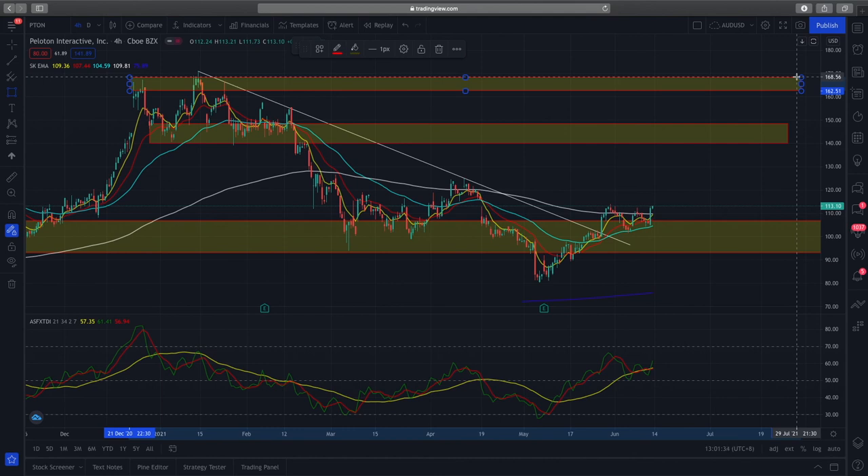So this is a very quick, short overview of the technical analysis of Peloton. I wish you all the best, and do remember to trade safe. If you like these videos, do remember to subscribe to the channel, and I'll see you very soon.